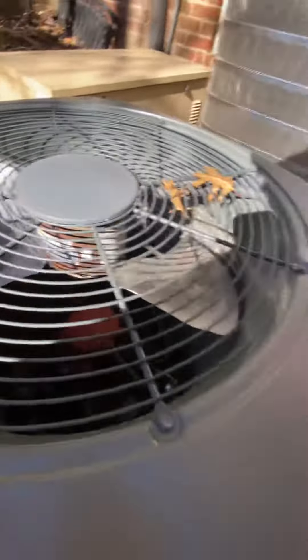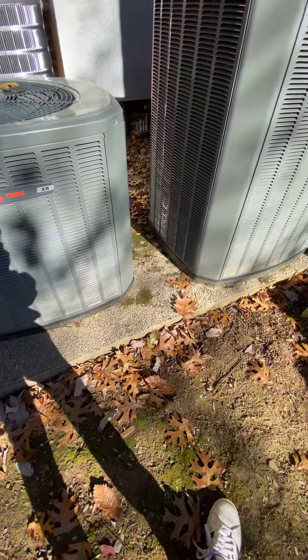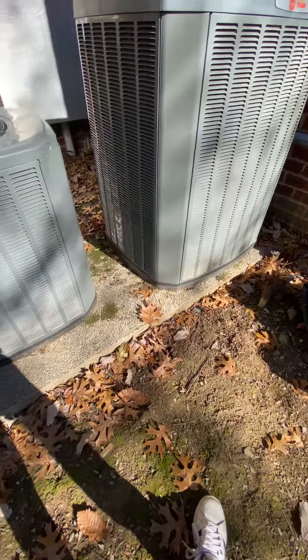Very interesting setup. Just so y'all know, I will be posting HVAC videos as well. Thanks for watchin'.